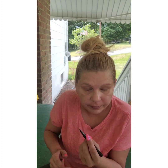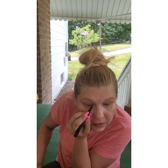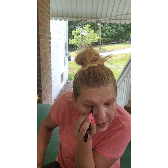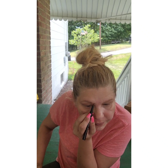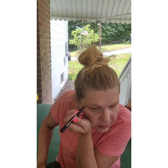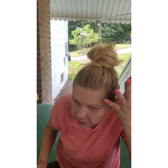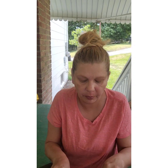Do you guys have cicadas where you're at? If so, how many — tons? Or have you barely seen them? I know family in Florida haven't seen any. Lucky you, Florida! And I'm a little sweaty out here, so maybe that'll help with this glow look.